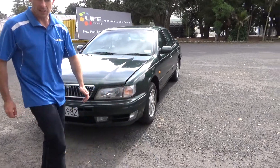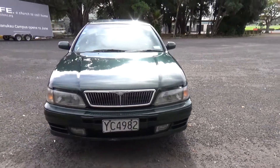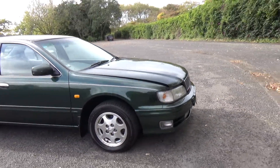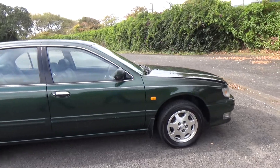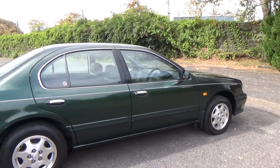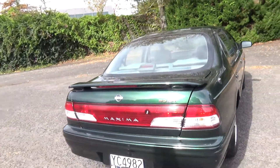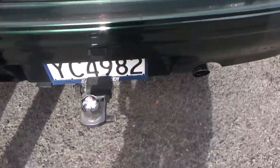G'day everyone, Dan from Cash4Cars. What you're looking at is the latest vehicle to go on the internet in an auction. This is a New Zealand new 1999 Nissan Maxima — very popular family sedan in green. The last owner had it for five years.